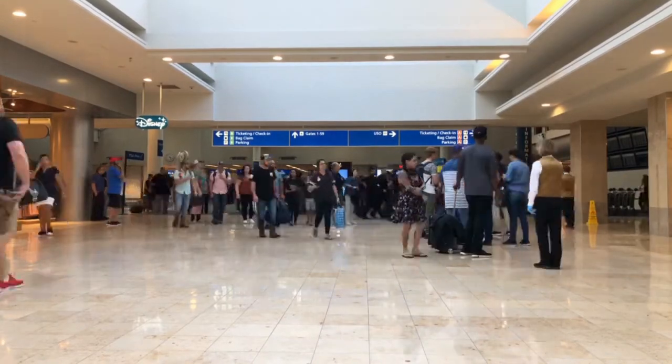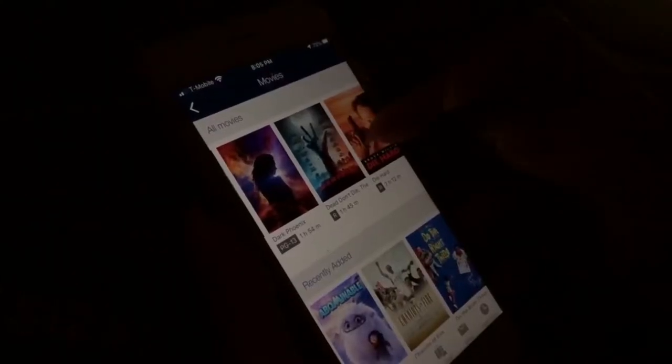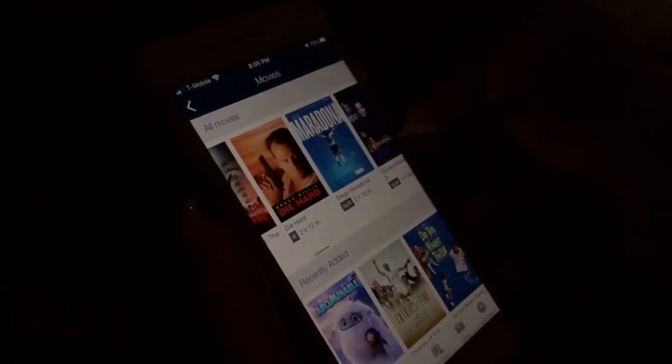Netflix now has a download option, so you can download your favorite show or movie and watch it on the airplane without needing the wi-fi package. You can also download an audiobook — I'll link one in the description below. You can listen to a book while relaxing on the plane, so you don't have to buy that expensive wi-fi plan.